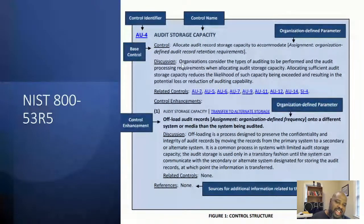Audit and storage - organizations should consider the types of auditing to be performed and audit process requirements when allocating audit storage. Allocating sufficient audit storage reduces the likelihood of capacity being exceeded. Part of this can be in the policy, then the procedure says what's going to implement that policy. The policy says you need audit storage, it needs to be secure, it needs to be held for a certain amount of time. Then the procedure says: we're going to use Splunk, we're going to set up capacity for at least a year and six months, we're going to encrypt it. The procedure tells you how you're going to implement that policy.